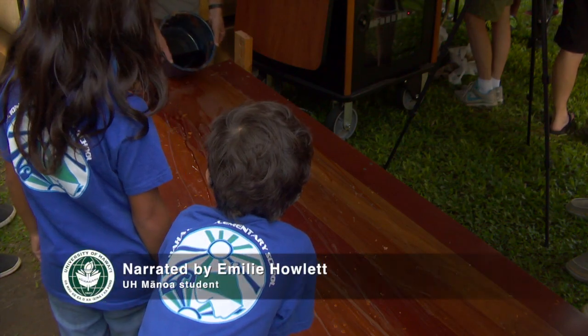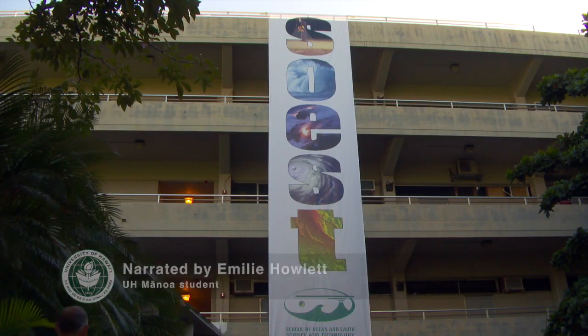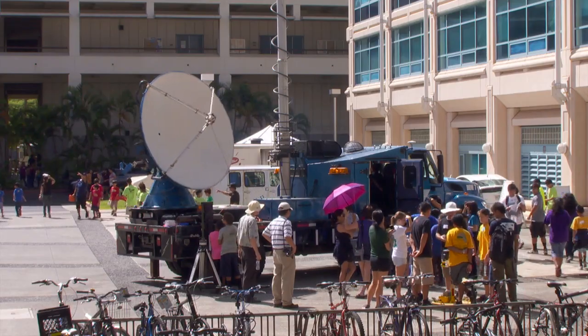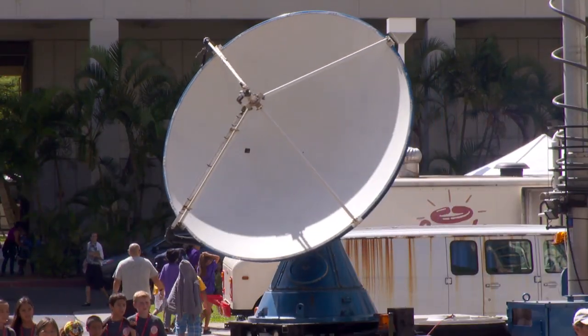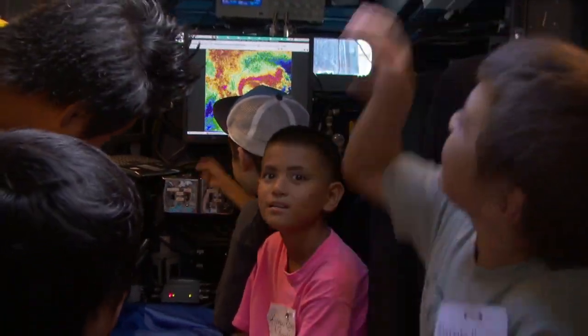With this open house, we hope that we share those new discoveries and also impart our excitement for ocean and earth sciences. The research being done at the School of Ocean and Earth Science and Technology, commonly known as SOEST, covers a wide spectrum — from weather to earthquakes to tsunamis — all of which are critically important to Hawaii and beyond.